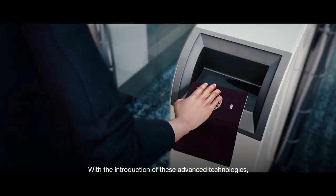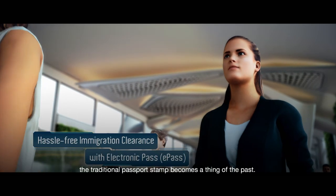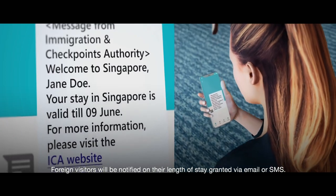With the introduction of these advanced technologies, the traditional passport stamp becomes a thing of the past. Foreign visitors will be notified of their length of stay granted via email or SMS.